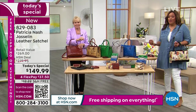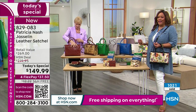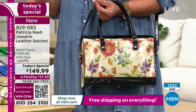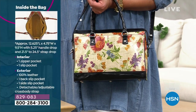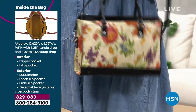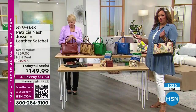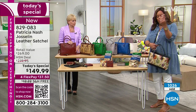Let me give you the measurements so you can see how big this is. It's about 12½ inches in length, nearly 5 inches wide, and 9½ inches high. The handle is actually 5 inches, so it's very easy to carry with that twisted rope design. With the crossbody, it's 21½ inches to 24½ inches.